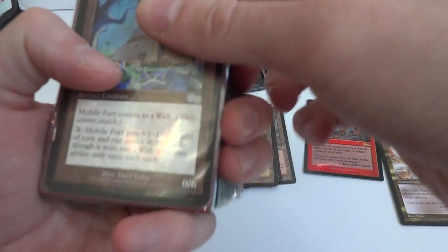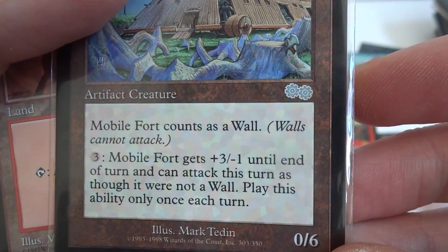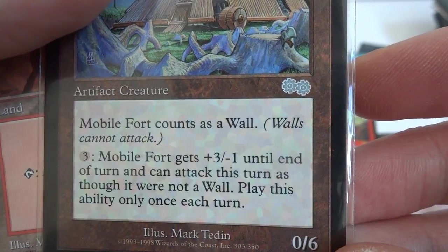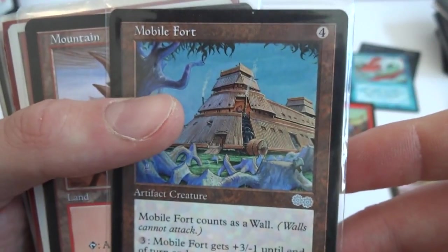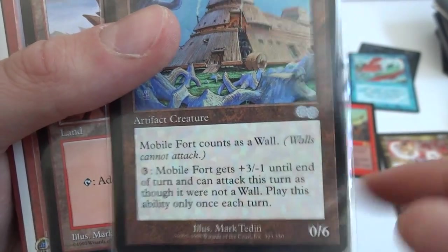Looks like we got a Mobile Fort — these are some more sleeve cards. Mobile Fort counts as a wall but you can pay three: it gets +3/-1 until end of turn and can attack this turn as if it were not a wall, only once each turn. So you can make it attack if you pay three, but you can only do that five times otherwise it will kill itself.